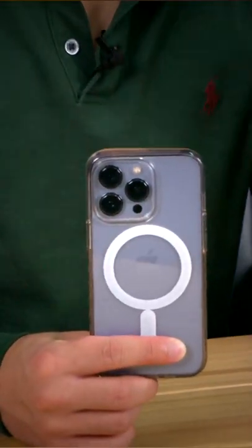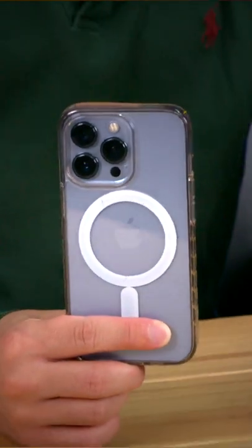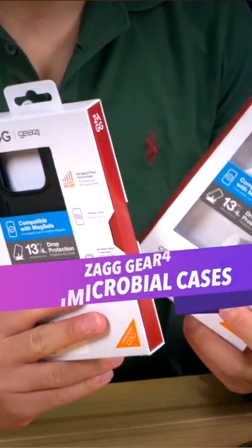Did you know that on a typical phone there is over 20 times the amount of bacteria that you can find on an average toilet seat? Well, if you are worried about microbial build up on your phone, then these cases may be for you.